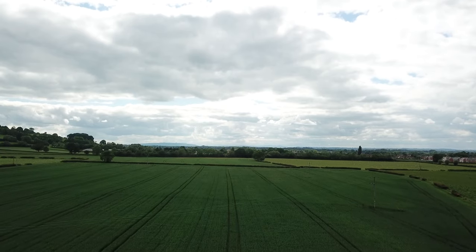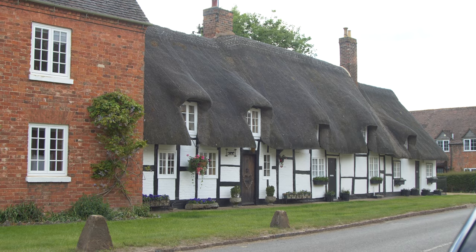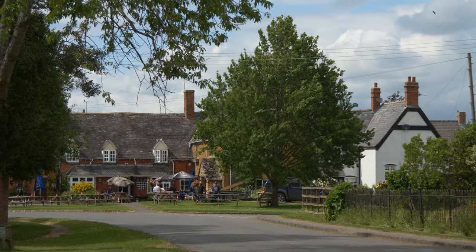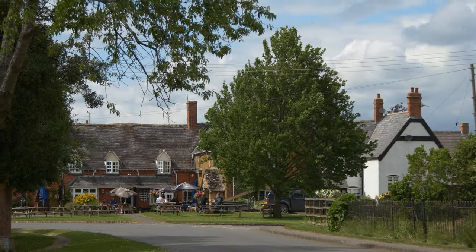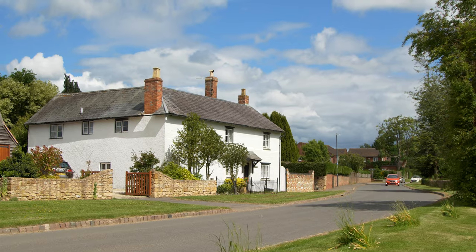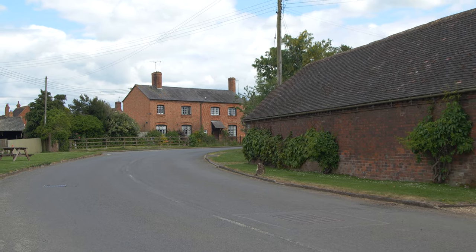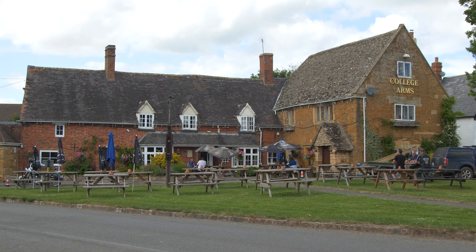The first thing you notice in the centre of Lower Quinton is that the architecture has changed. Here we see wood-framed buildings in black and white, and used as we are to the sandstone buildings of the Cotswolds, it's clear we've taken a big stride towards Stratford-on-Avon — famously the source of the greatest tales of conspiracy and intrigue in the English language.